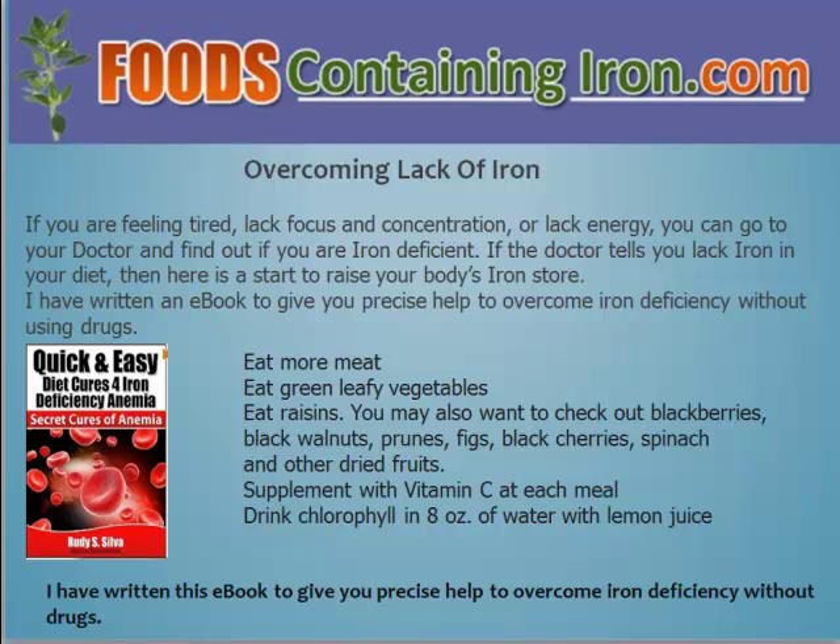So what does it take to overcome the lack of iron? If you are feeling tired, lack focus and concentration, or lack energy, you can go to your doctor and find out if you are iron deficient. If your doctor tells you that you lack iron in your diet, then here is a start to raise your body's iron stores. I have written an e-book to give you precise help to overcome iron deficiency without using drugs. Here are some tips that you could use to bring more iron into your body.